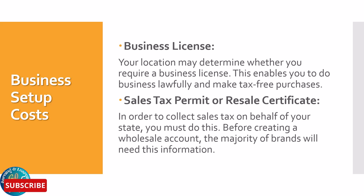Business License: Your location may determine whether you require a business license. This enables you to do business lawfully and make tax-free purchases. Sales tax permits or resale certificates are also required in order to collect sales tax on behalf of your state, and the majority of brands will need this information before creating a wholesale account.